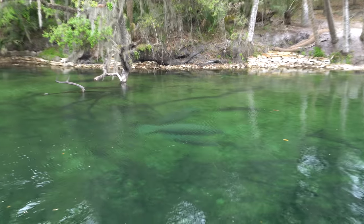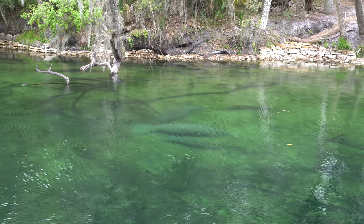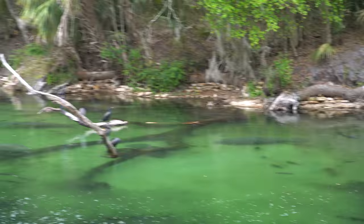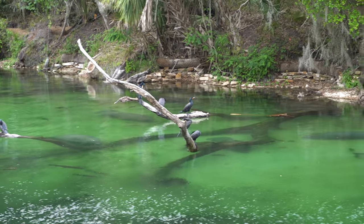We found three more manatees — look at that, wow! They're just chilling. There's another one — there's so many. There's two more. We should have came this way all along. A lady just told us that last time they were here, there were like 600 manatees right here. I guess this is the location — this is the place to be. They are so dang cute.